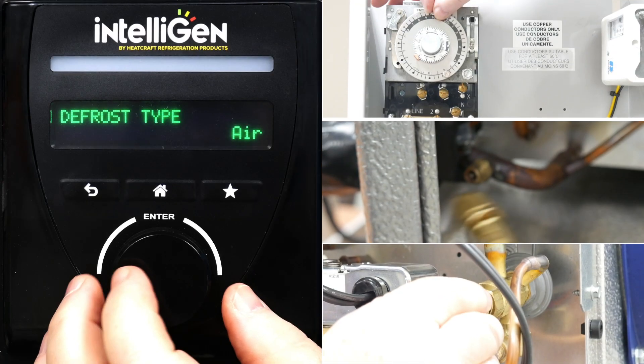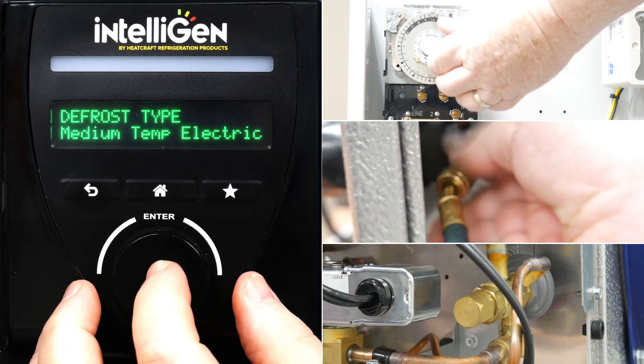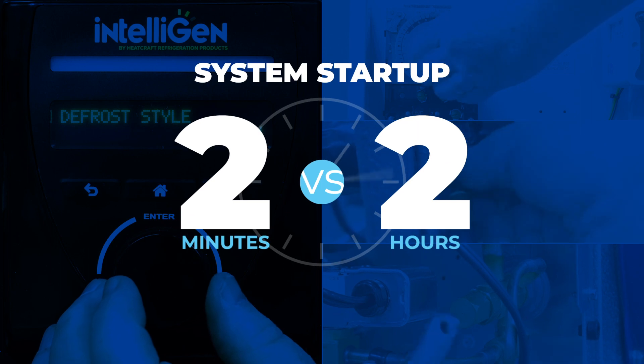Simple setup. No more installing and regulating for hours with old mechanical components. Intelligen can be set up in minutes in an easier and faster way.